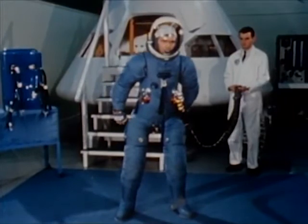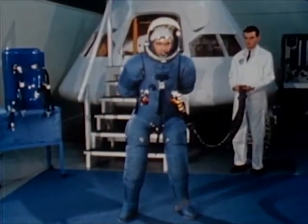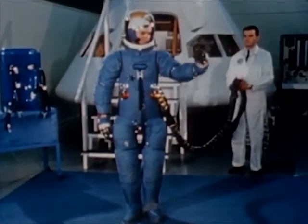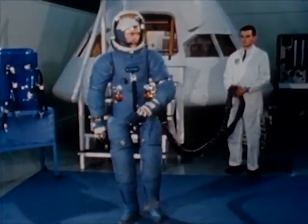The Apollo Extravehicular Mobility Unit, or EMU, has been designed to protect astronauts from the hazards we have just seen. The unit is actually made up of several major components.